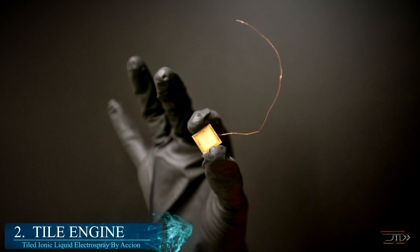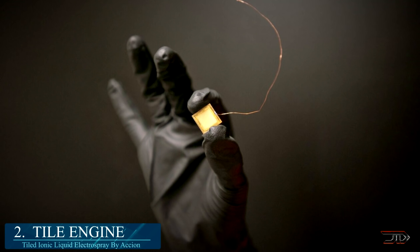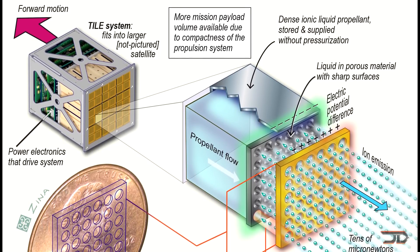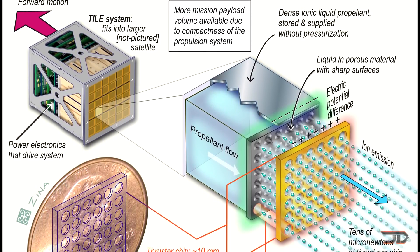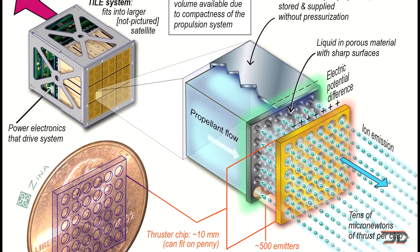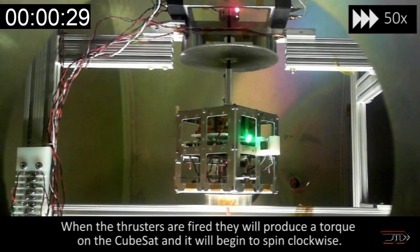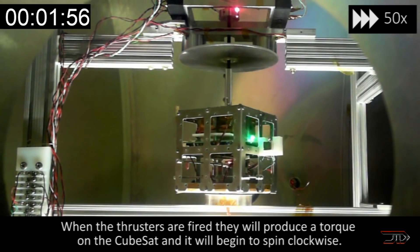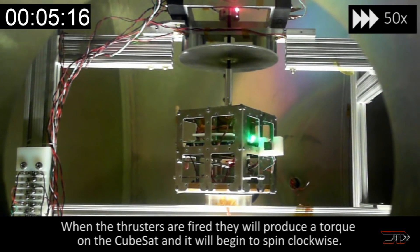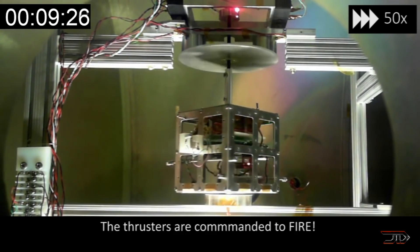Now we get into a weird configuration called the Tiled Ionic Liquid Electrospray Engine. It runs on an inert ionic liquid salt stored in a low pressure container, kind of like ink stored in a cartridge. Each chip is arranged with microscopic ion emitters, and this ionic fluid is wicked to the ends via capillary action. An electric grid accelerates the ions and provides thrust to the craft. The company has made a lot of progression with their Tile 3 proprietary system, with a total impulse of 755 newtons.